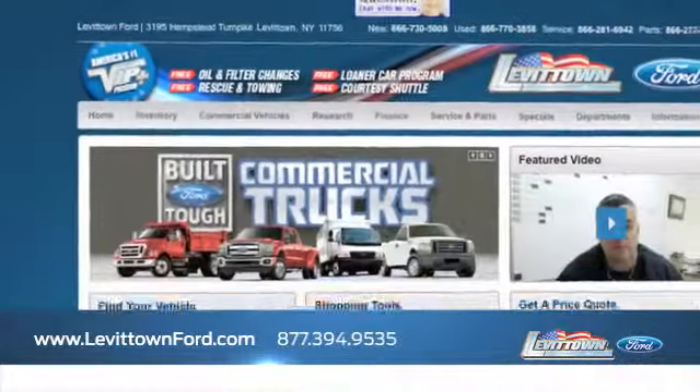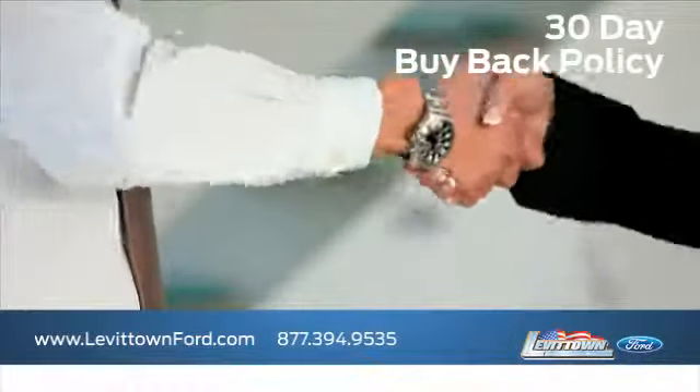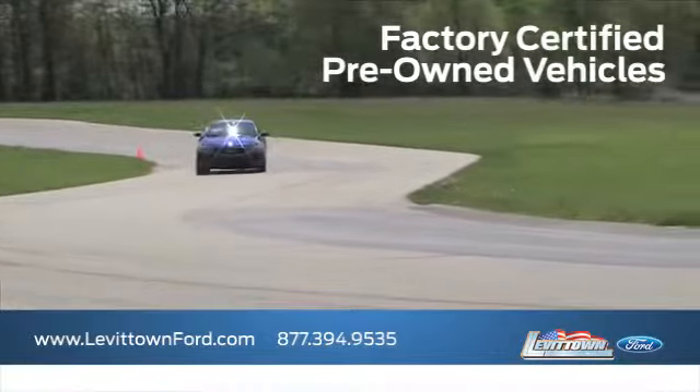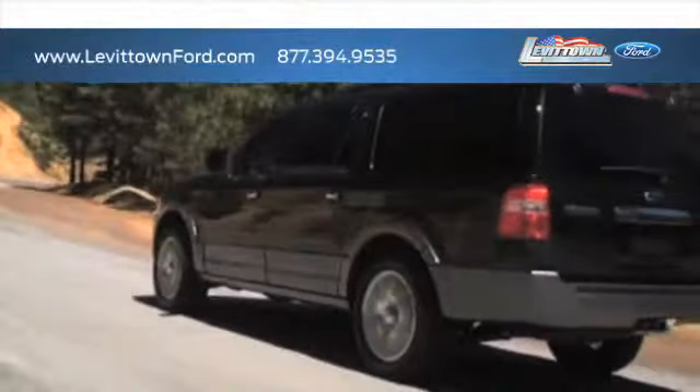Visit us online at www.levittownford.com. While you're there, receive top dollar for your trade-in, find out about our 30-day buyback policy, learn about our factory certified pre-owned vehicles, and read more about the Levittown Ford dealership experience to see why we're the right dealership for you.